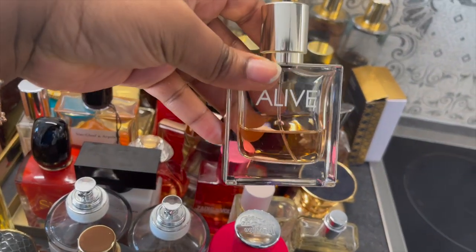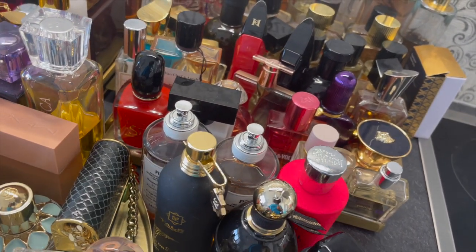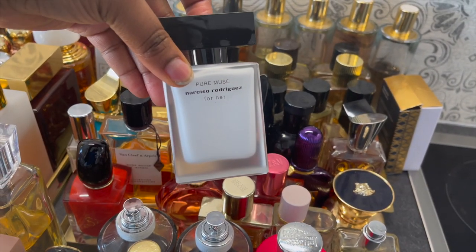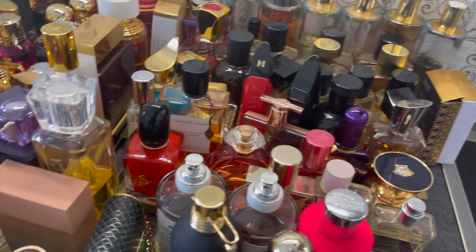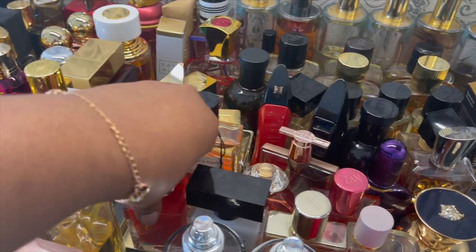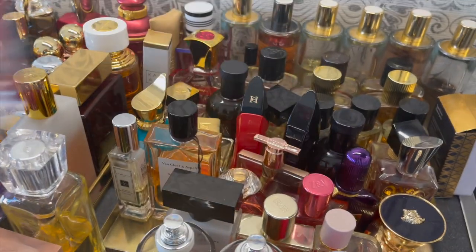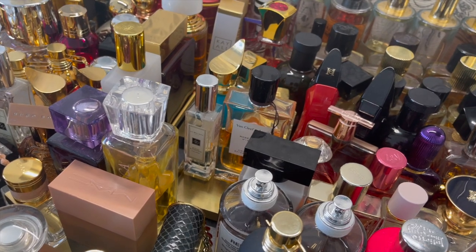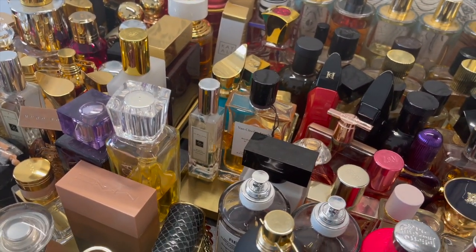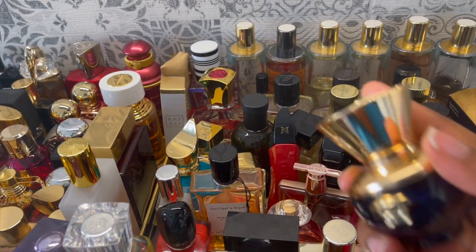Pure Musk by Narciso Rodriguez smells like pure laundry — very clean, fresh, musky. The next one is Giorgio Armani Si Passione — everyone knows this one, perfect for summer and springtime. Then Versace Dylan Blue — a blind buy, and I don't really like it or get the hype. I'd say it's a good work fragrance because it's not too strong. Zadig & Voltaire is love — I like this brand, so I tried this one and it actually smells good.